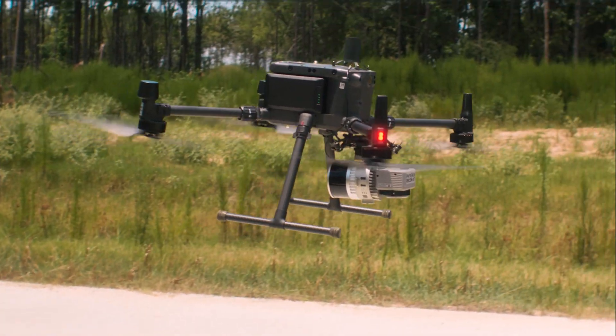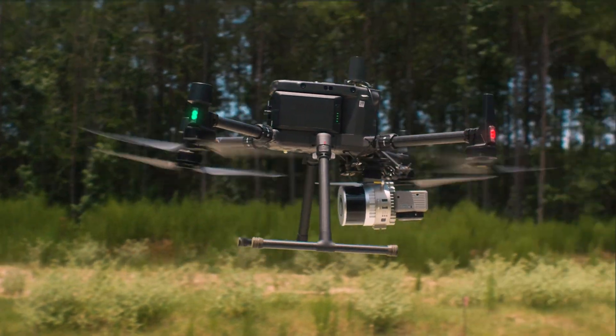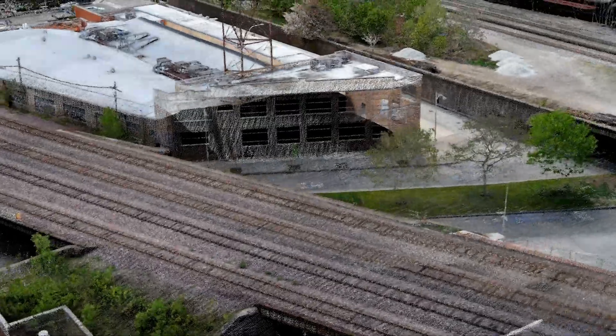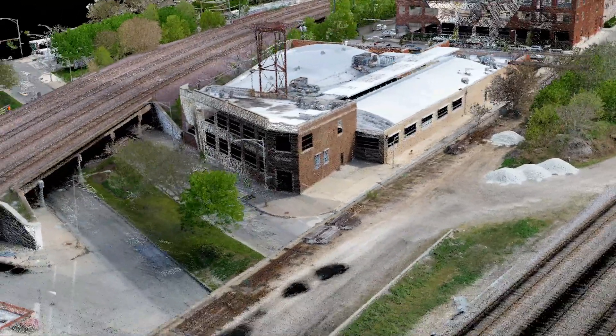Surveyors traverse over a variety of terrain types, some of which are quite dangerous. Drone or UAV-based LiDAR is able to collect 3D data at a safe distance, increasing surveyor safety while collecting high accuracy measurements at a higher density in a shorter period of time. If you live in a town or city, chances are good that LiDAR mapping has helped with its planning and development.